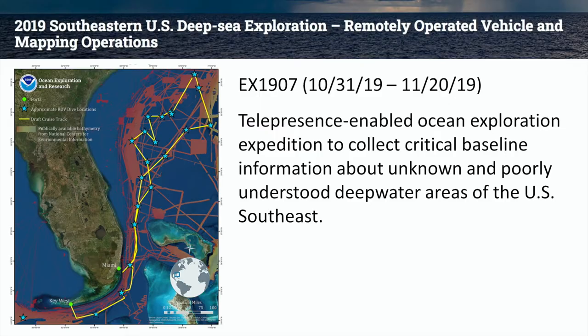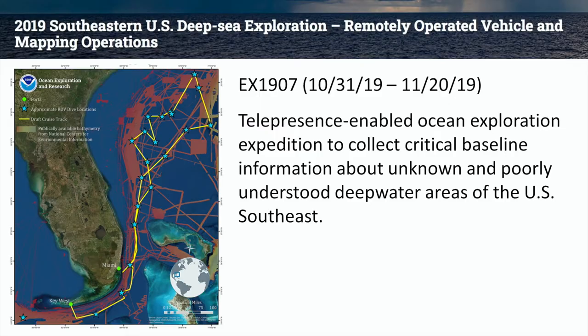We're going to look at the last expedition that occurred at the end of 2019 — the Southeastern U.S. Deep Sea Exploration, which took place from October 31st to November 20th. It was an exploration to collect baseline information about unknown and poorly understood deep water areas of the U.S. Southeast, basically from Florida up through Georgia and into South Carolina. We had the honor of having one of Harbor Branch's coral biologists on the ship as a science team lead.